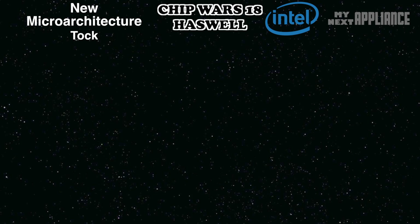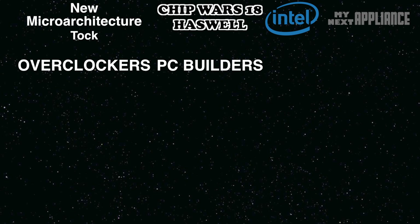So why should I wait for Haswell? The best way to explain the new chip design is in terms of how it benefits three different types of users: overclockers, enthusiasts like PC builders, and mobile users.